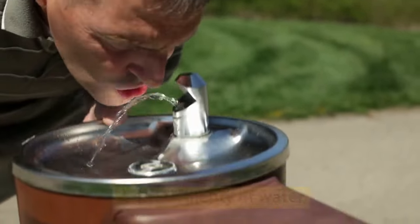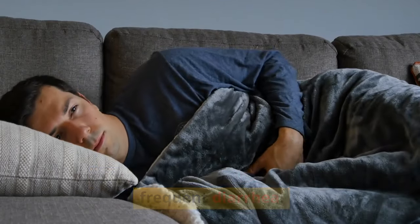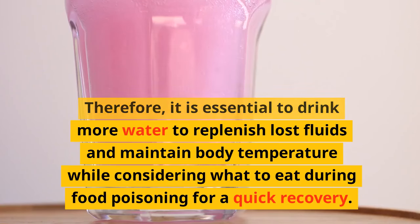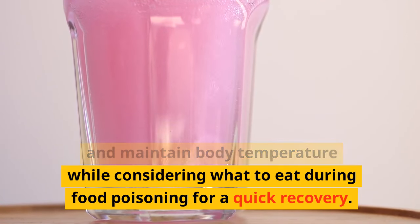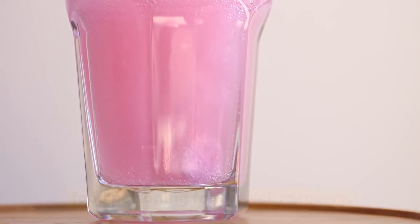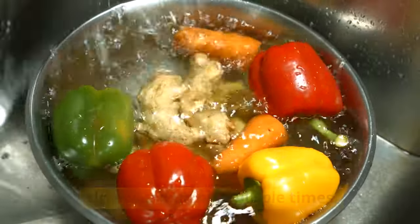Adjust your diet when experiencing food poisoning. Drink plenty of water. Common symptoms of food poisoning include nausea and frequent diarrhea, and prolonged symptoms can lead to significant dehydration. Therefore, it is essential to drink more water to replenish lost fluids and maintain body temperature. If it's challenging to drink a large amount at once, sip it slowly and drink multiple times.